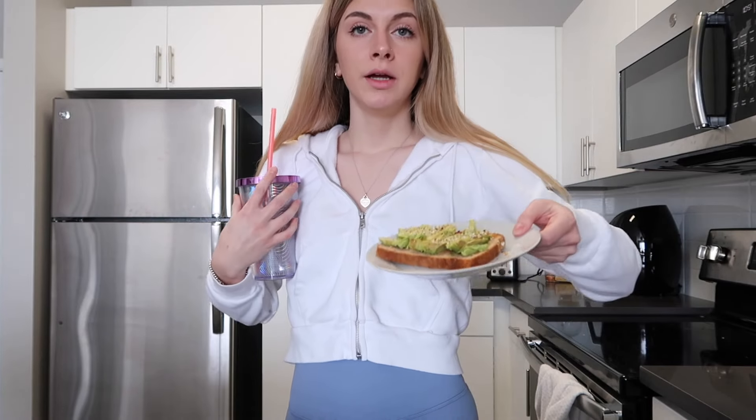Now I have my water. I have my brekkie. And we're going to go continue to work today.